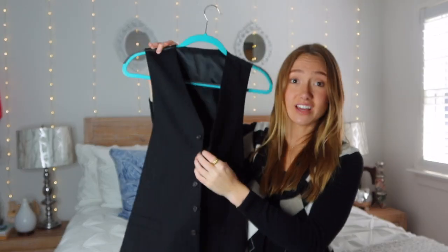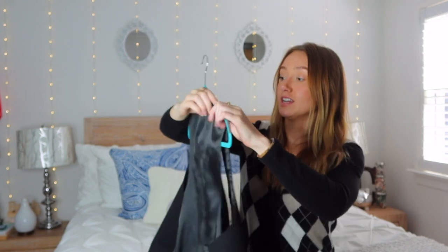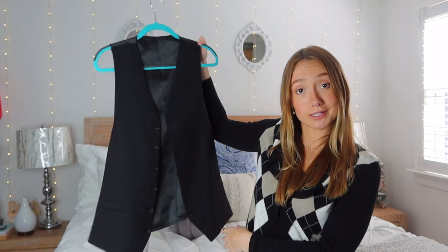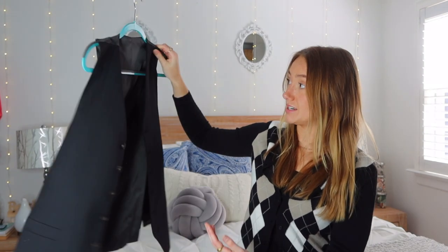And next, this is a men's vest — like the kind you wear to a wedding or a fancy event. I saw some girls style them really cute; I think they left them open. I'm buttoned, so I'm gonna see if I can style this without looking like a pirate. But yes, hopefully it works.